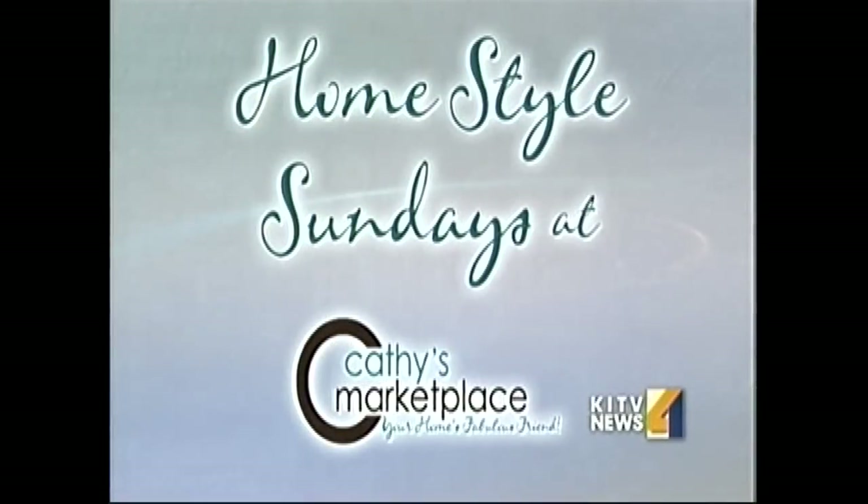Welcome back. One thing that makes Hawaii unique is its rich blend of cultures and collectibles. But sometimes it can be difficult to tie together all of those different styles when you're trying to design a room. In today's Home Style Sundays, Kathy Lee shows us how to bring the best of every world into our living room.